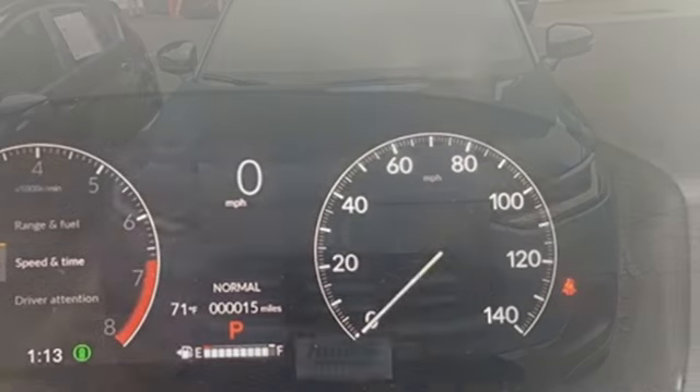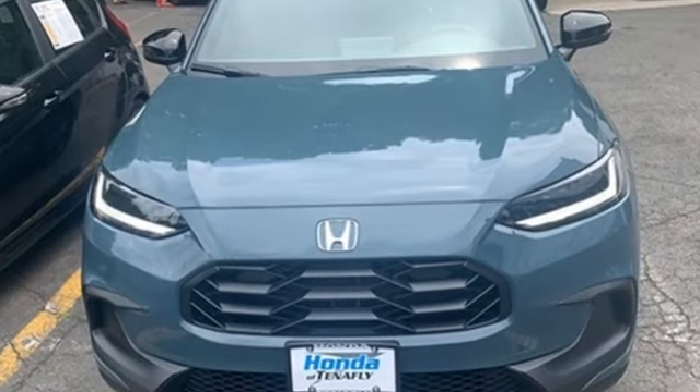Every Honda's designed with the driver in mind. There's even more to see in person — take it for a test drive today.